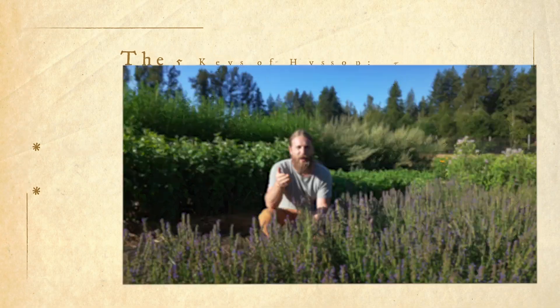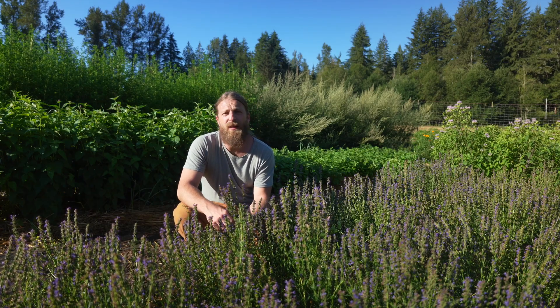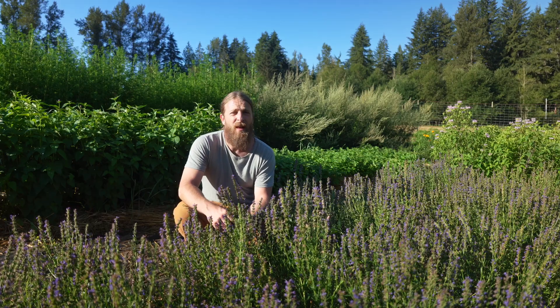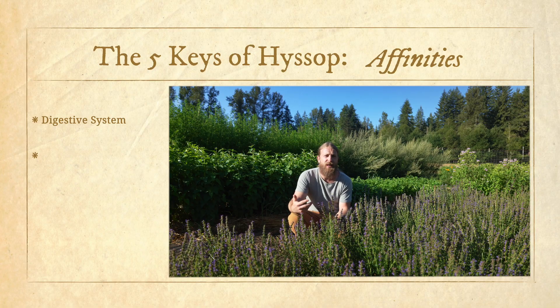I've talked about this a lot — chamomile is an aromatic bitter, mugwort behind me is an aromatic bitter. Whenever we see aromatic bitters we immediately know this is going to be a really great plant for digestion. That's one of the core affinities of hyssop: it affects the digestive system quite nicely, stimulating secretions from the gastrointestinal tract, bringing blood flow to the gut, and enhancing nutrition, digestion, and absorption.